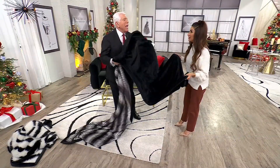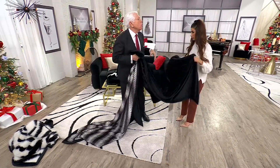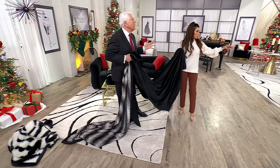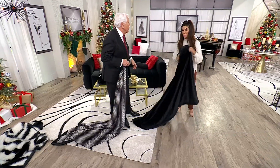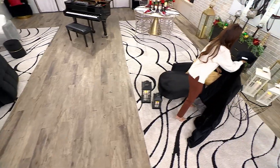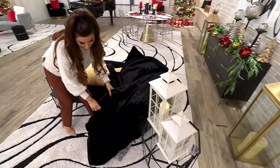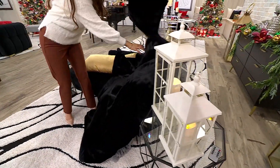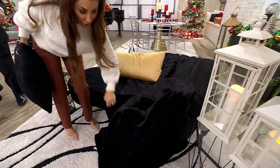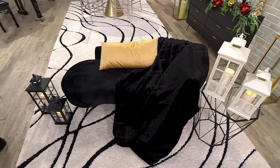I wish you could feel how heavy this is. Put this across the sofa, at the edge of the bed. Should we drape it there? Let me show you what this looks like. When you just simply do nothing — look at that, and the size. You don't have to do anything. How beautiful that moves. When it's this gorgeous, you don't have to do anything. You can see the reflection of the plaid.